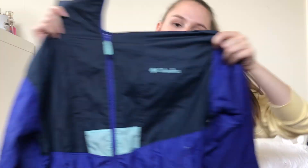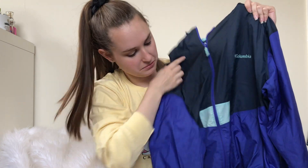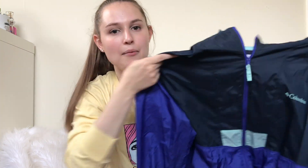Then I got this Columbia Windbreaker. Columbia's not a brand I pick up often, but I really liked this piece. I thought it would do well for summer.